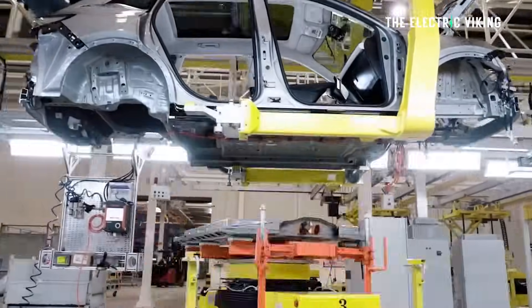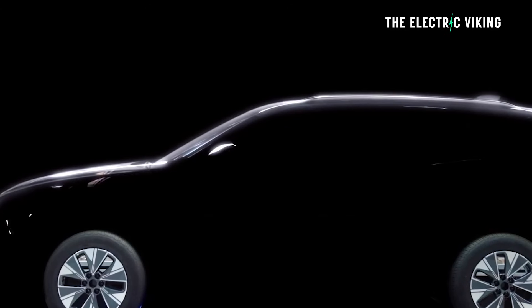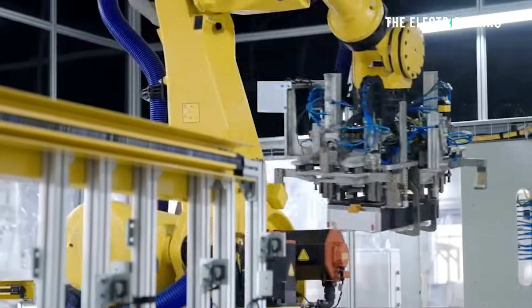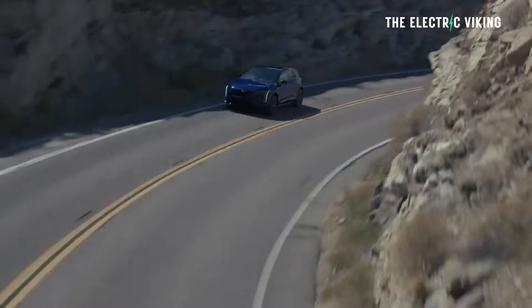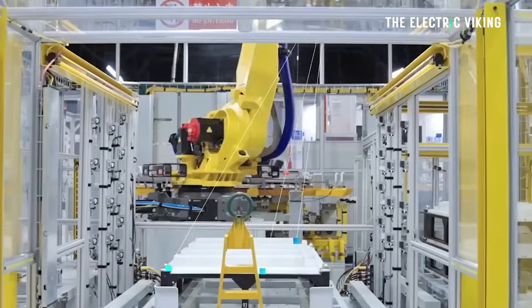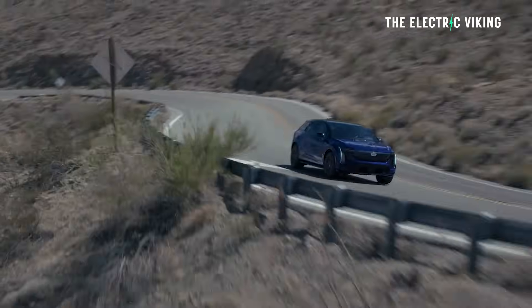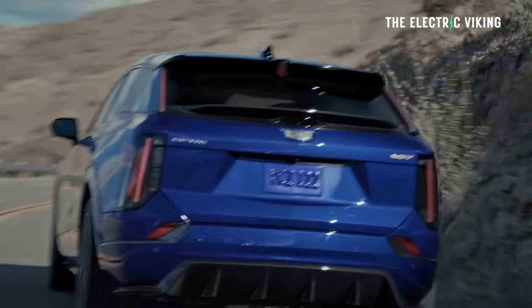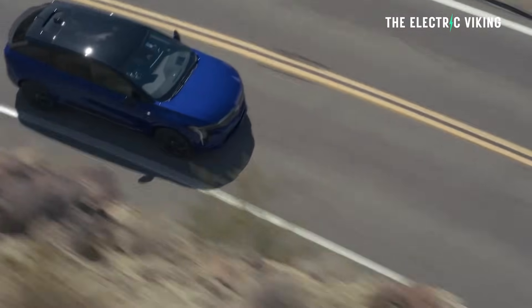It's a bit heavier than a Model Y — a bit bigger, with a bigger battery pack. It weighs 5,445 pounds, that's 2,470 kilograms — nearly 500 kilograms heavier than a Model Y Performance. It's a 1,000-pound weight increase, but it still performs really well. 3.5 seconds, 0 to 60 miles an hour — that's 0 to 96 kilometers an hour using launch control — is pretty damn quick.